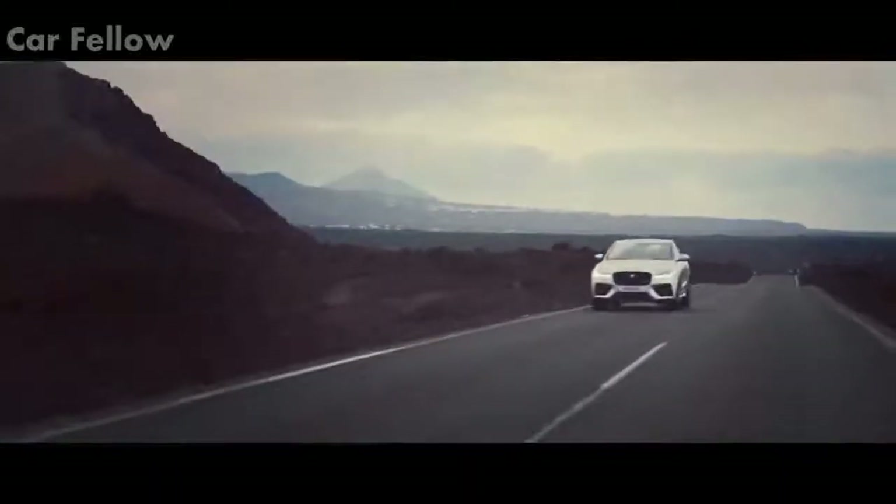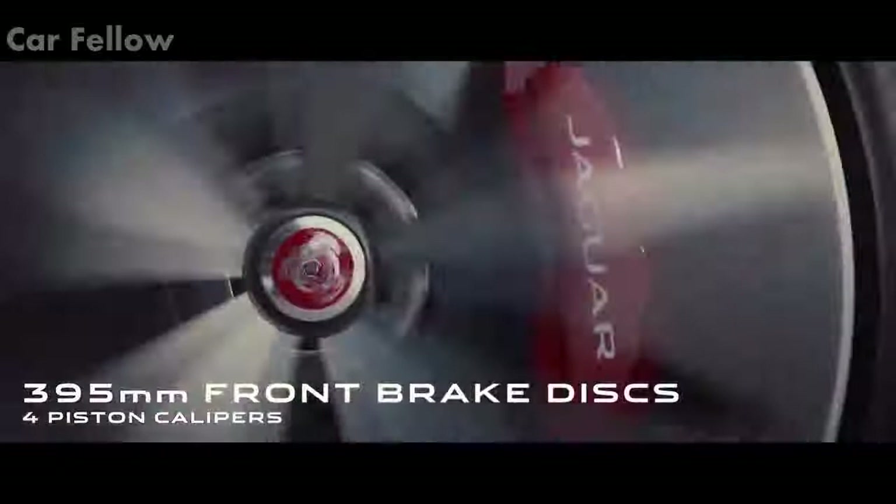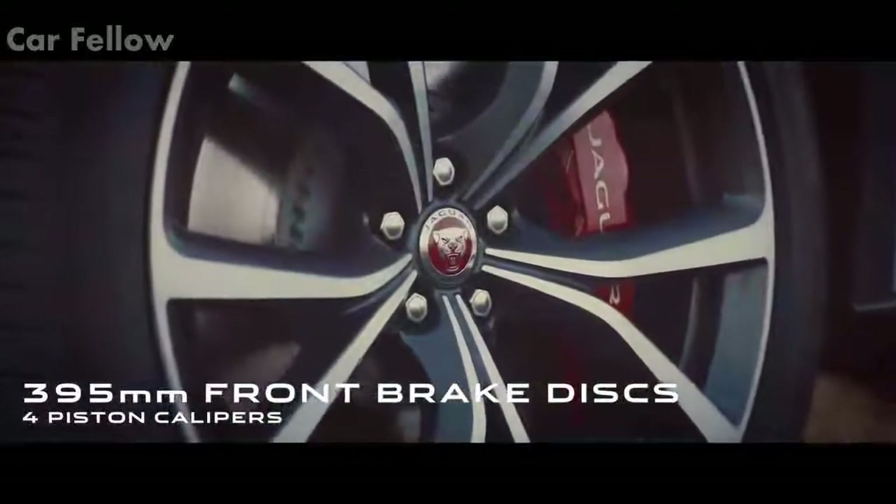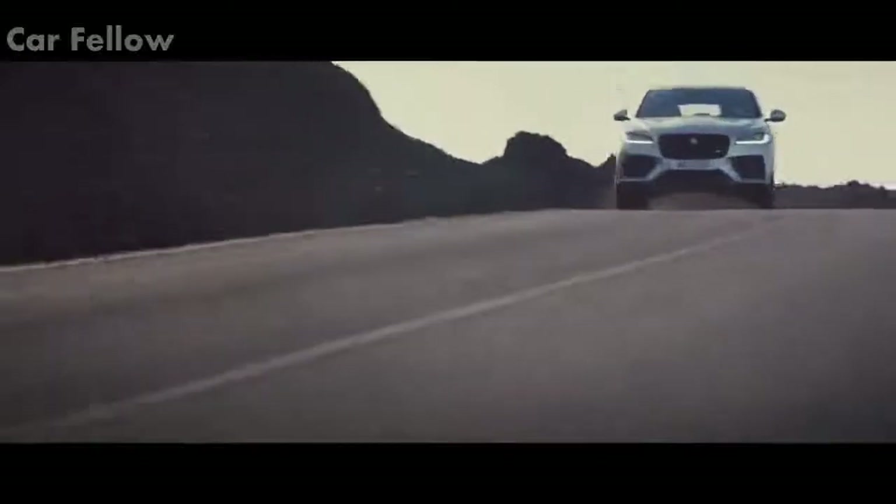To harness this power, the vehicle has an upgraded braking system with 395 millimeter two-piece discs at the front and rear, with an opposed four-piston aluminium monoblock caliper at the front — providing exceptional braking performance and inspiring confidence.